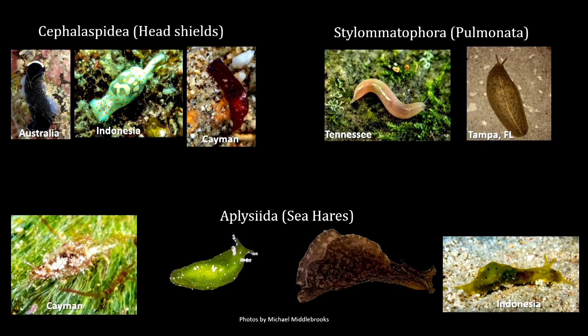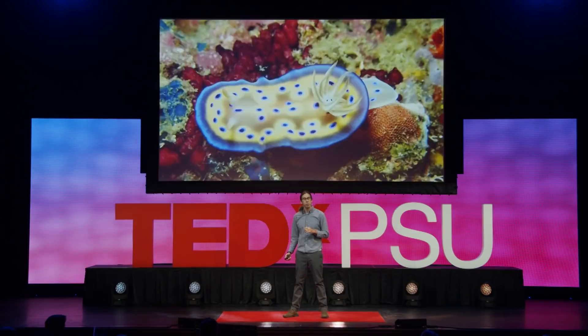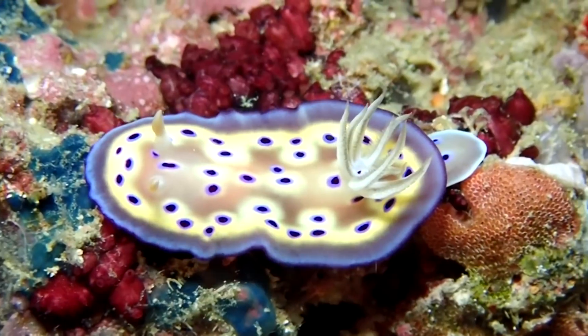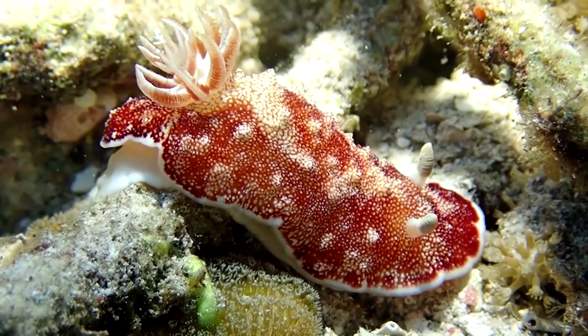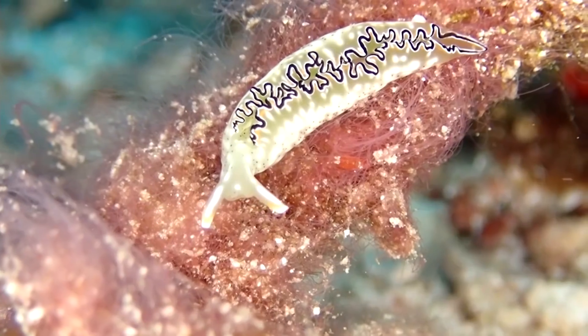There are a few groups shown here to show some variety: head shield slugs, sea hares, and the pulmonates or air-breathing slugs, which may show up in your garden. The most common question I get when I tell people I study slugs is: why would you do that? And the best way to explain it is not to tell you but to show you. They are fantastically weird, fantastically beautiful, they do some very strange things, and there's a lot of really interesting biology going on.